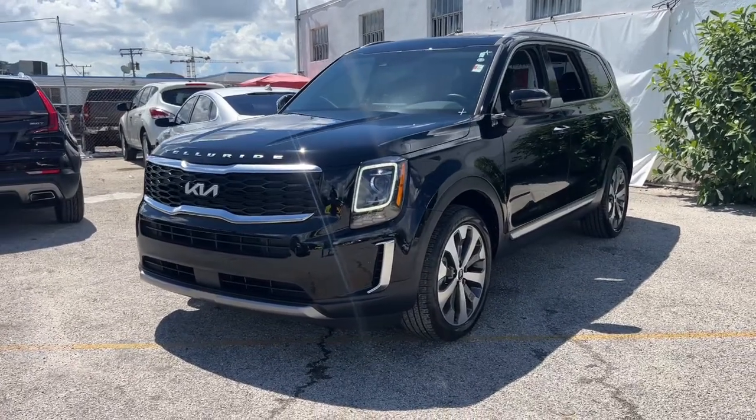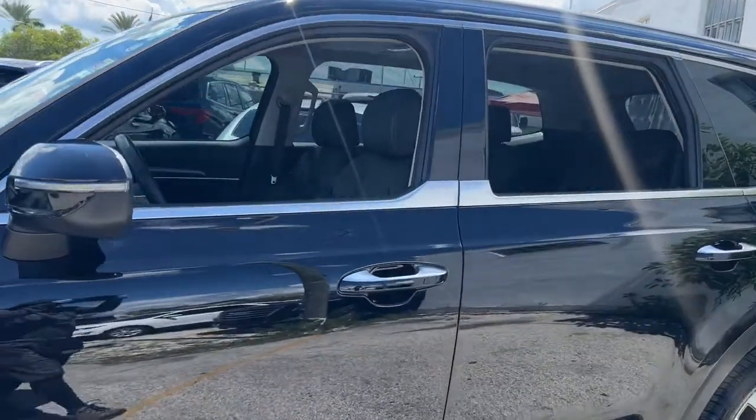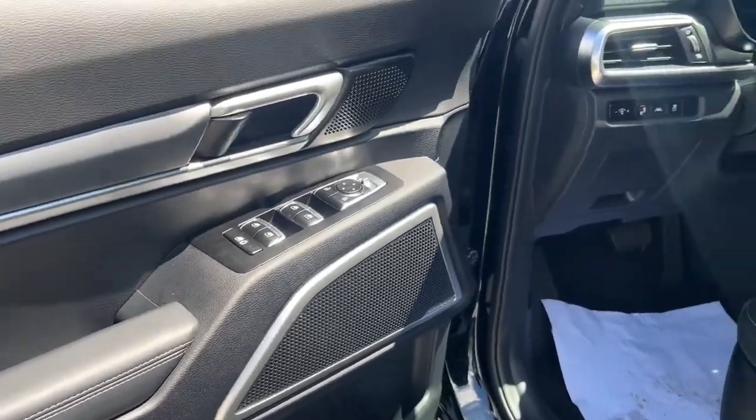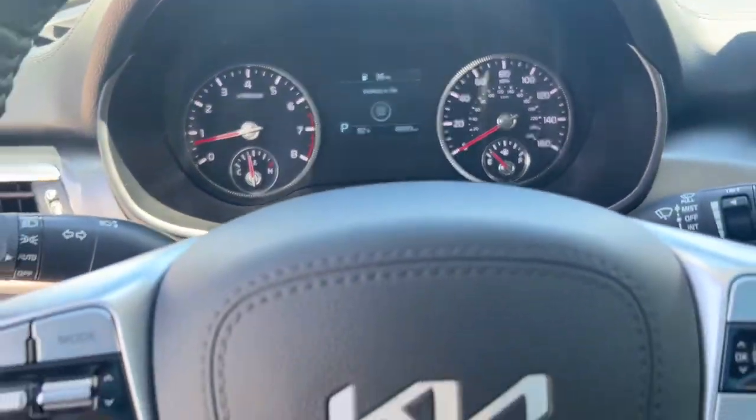Enjoy the view of this 2022 Kia Telluride. With less than 5,000 miles on the odometer, this vehicle provides excellent value. This handsome and versatile Telluride is ready to help you explore your world in comfort and confidence.